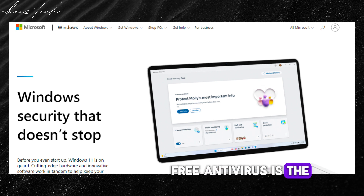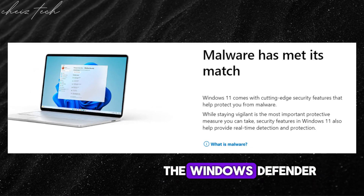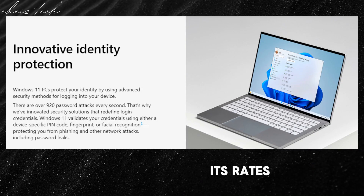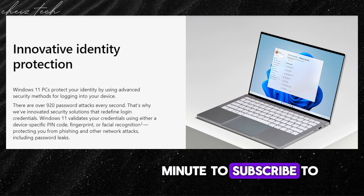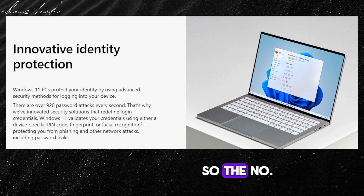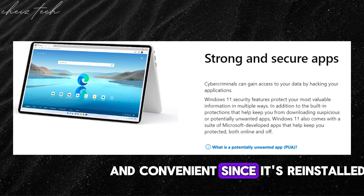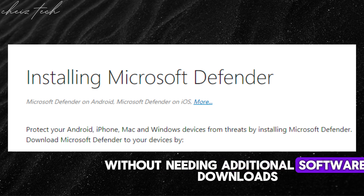The number two free antivirus is Windows Defender — free and built-in with Windows that comes with your PC. The built-in antivirus on Windows 10 or 11 has come a long way. It offers basic protection against viruses and malware, and Microsoft continuously updates its threat definitions to stay current. Since it's pre-installed, Windows Defender is a convenient option for basic protection without needing additional software downloads.